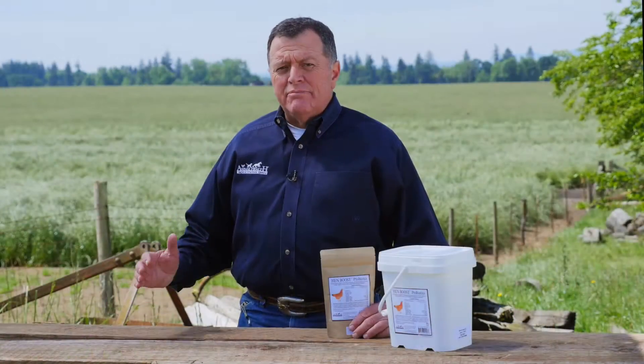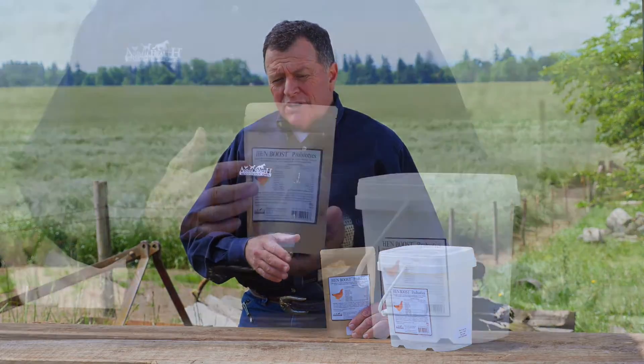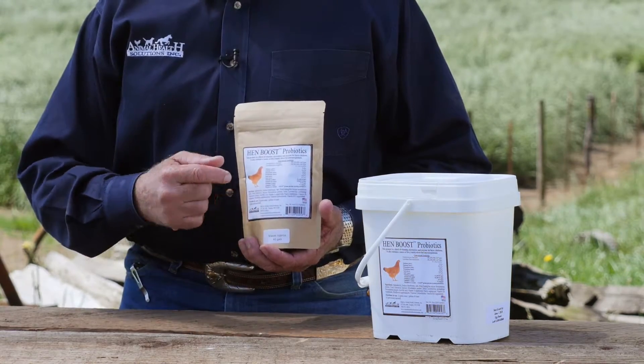Hen Boost provides direct fed microbials or probiotics along with vitamins, minerals, electrolytes, and digestive enzymes.